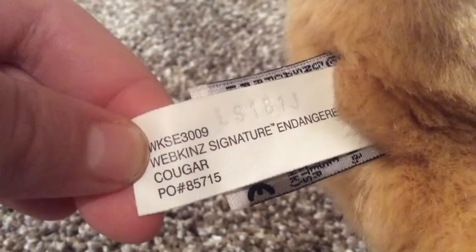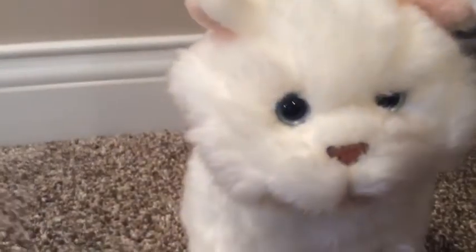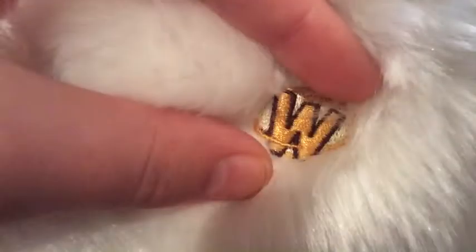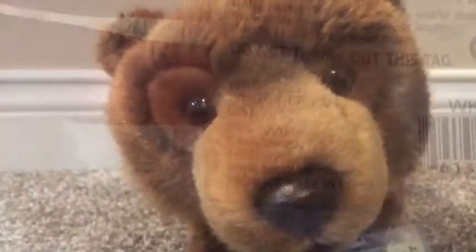This is Jake, my Webkin Signature Cougar. Here's his tishtack and his W. This is my Webkin Signature Little White Persian Cat and it has no name. Here's her tishtack and her W and also her code.